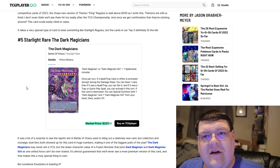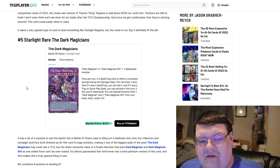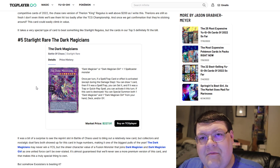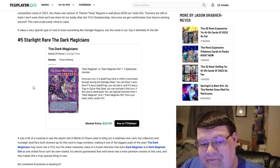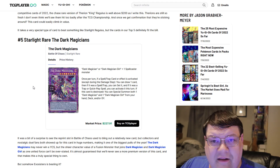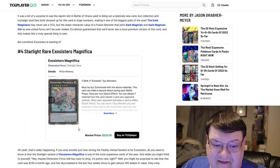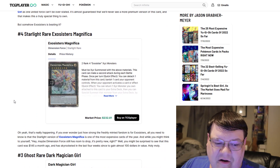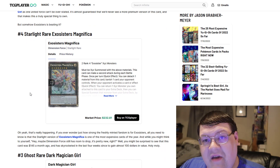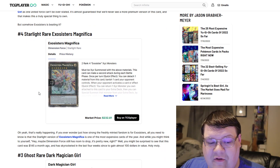Do not underestimate the collector's card side of this market. A lot of players will look at Dark Magician cards and say 'get it away,' but your casual to intermediate player base loves this stuff — especially when you make it available in a higher rarity. They're going to love it for collector's purposes. Magnificus is at $232, and this card's rise to power has been absolutely amazing to watch — it has just toppled over some of the titans.